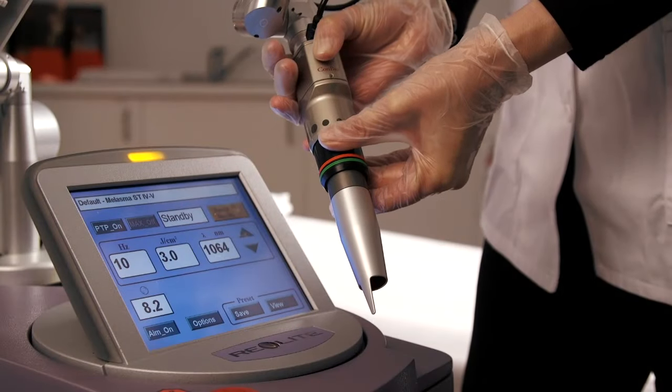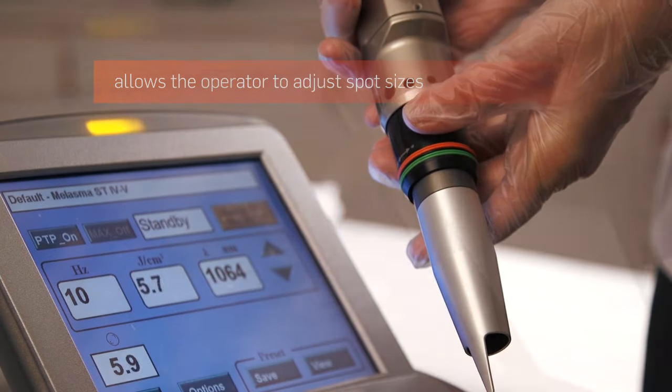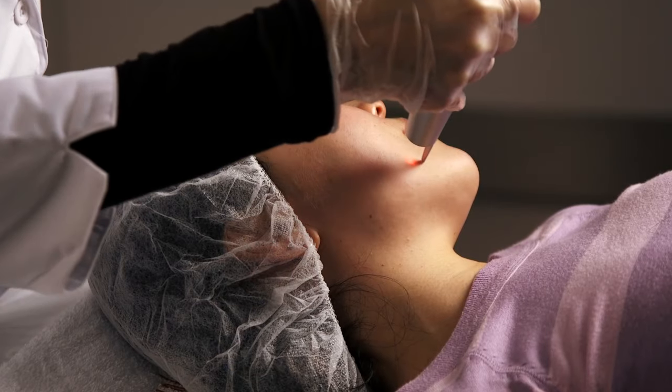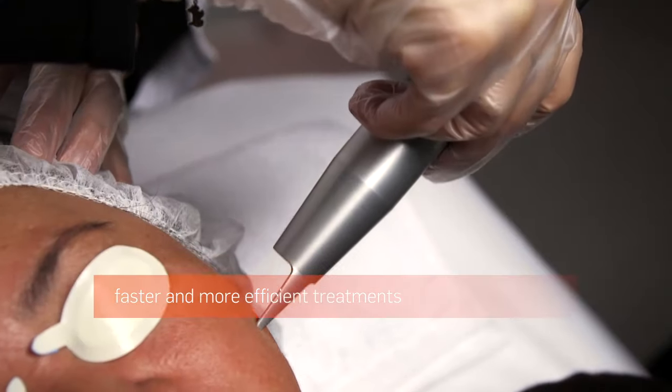The Revlite Smart Infinite handpiece allows the operator to adjust spot sizes in 0.1 mm increments. This makes it easy to select a greater variety of spot sizes from small to large, according to the target chromophore, for faster and more efficient treatments.